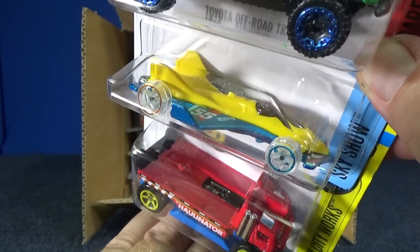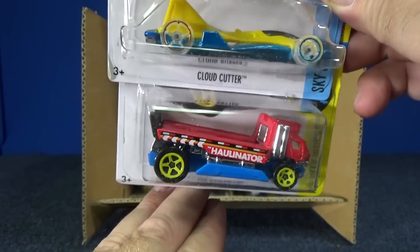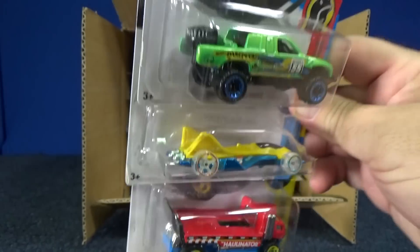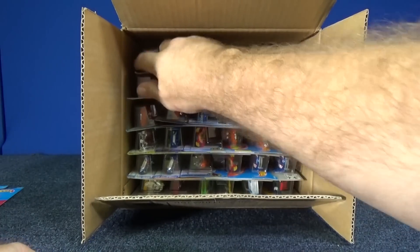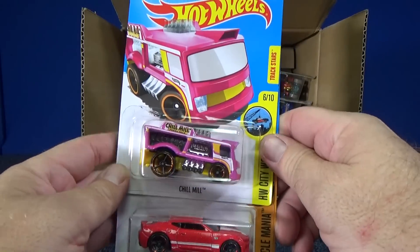Cloud Cutter in yellow, kind of similar to the Treasure Hunt 'Bad to the Blade.' Hallinator — carryover, that was in the previous case assortment. Seems like the light's a little hot, a little bright, but that's okay.